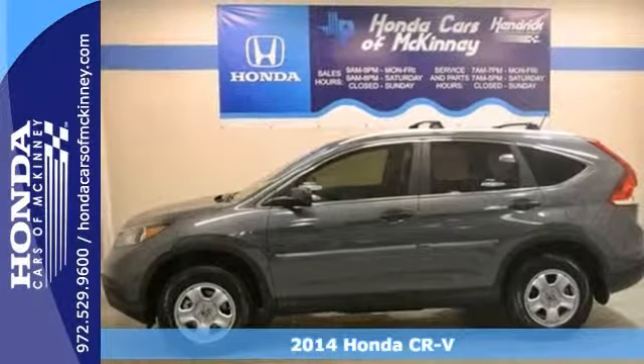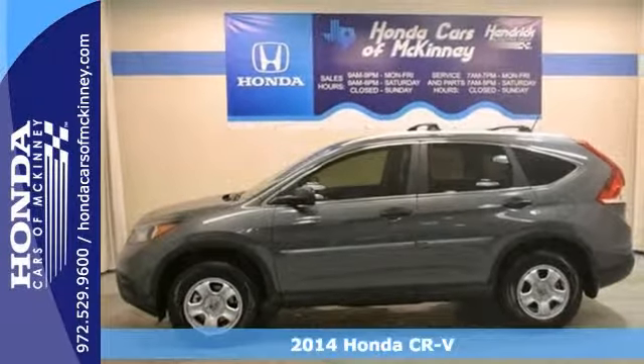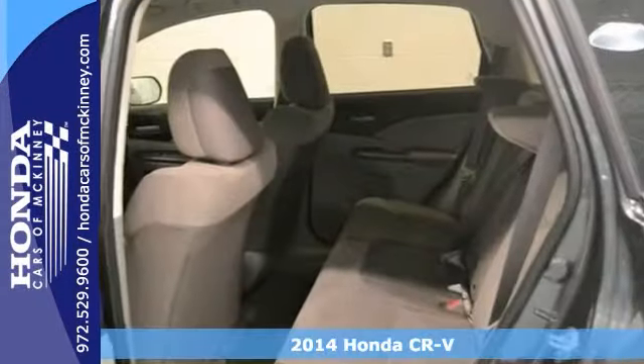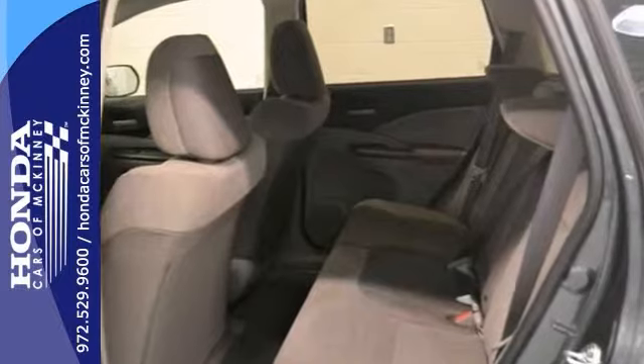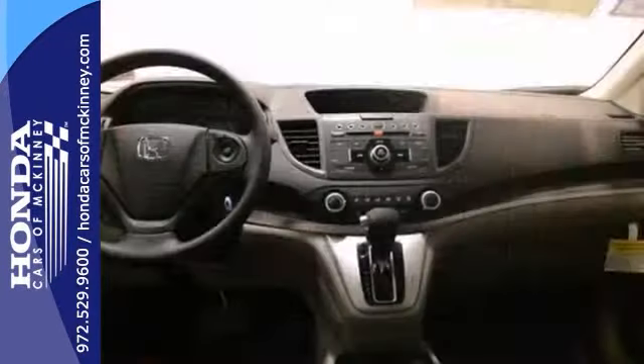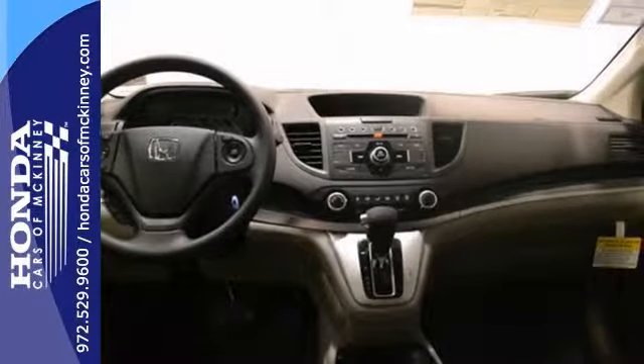Here's a 2014 Honda CR-V LX. This vehicle has a lot to offer including stability and traction control, a multi-function steering wheel and power windows, locks and mirrors. It also features a CD player, keyless entry and a backup camera.